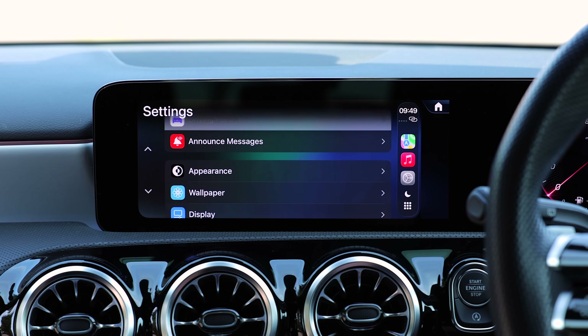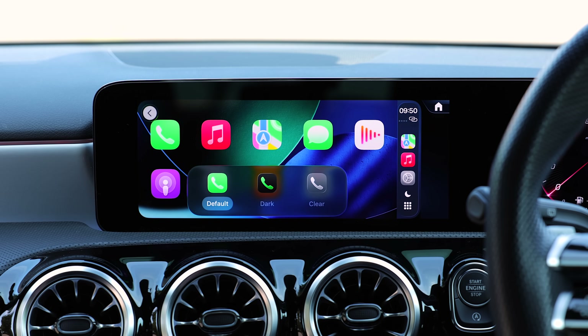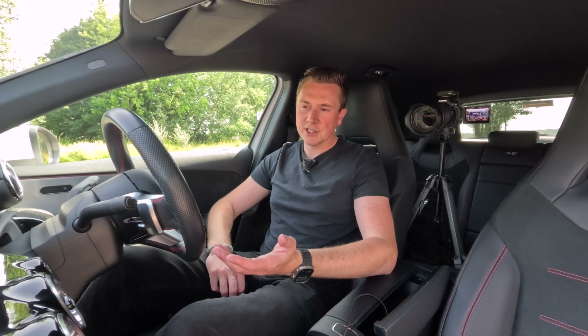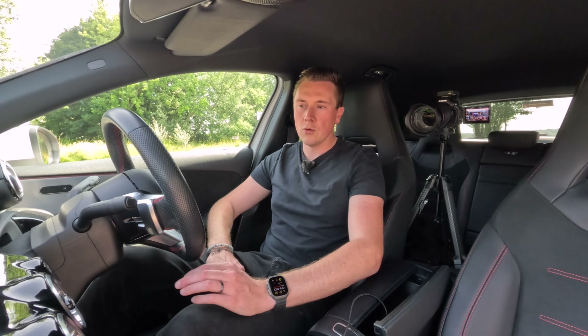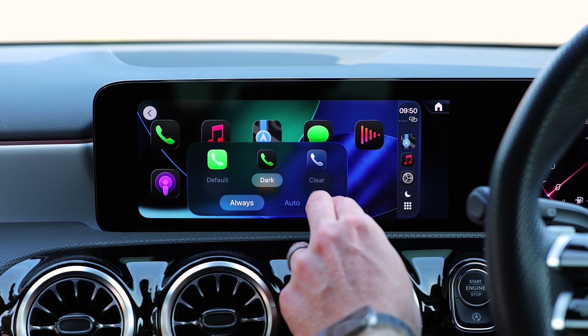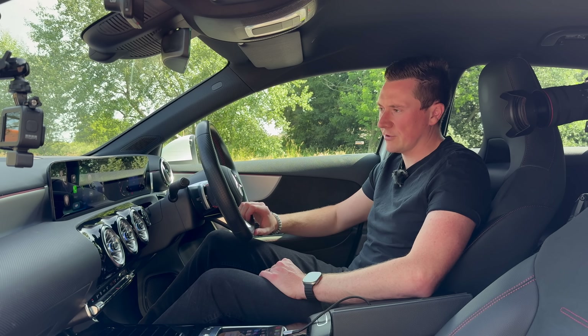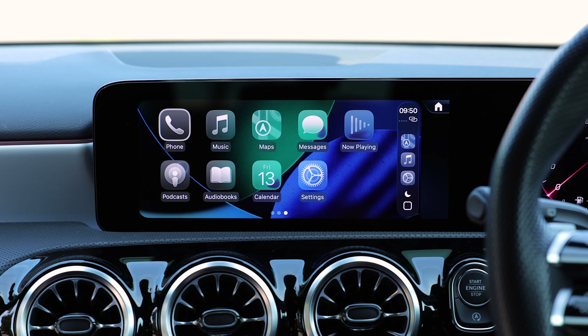If we go into Settings and go down to Appearance, and then down this page, we've got a new Customize Icons option. Here you can change it — you can go Default, Dark, or Clear. Default looks like this, Dark looks like this, and Clear has that weird kind of ghosty glass effect which you've probably seen a lot of in iOS 26 promotional material.